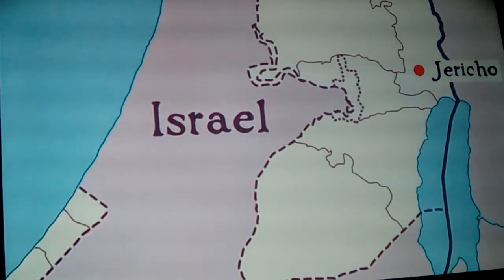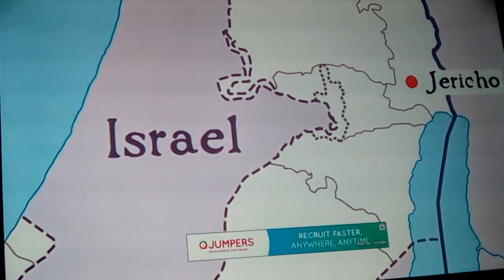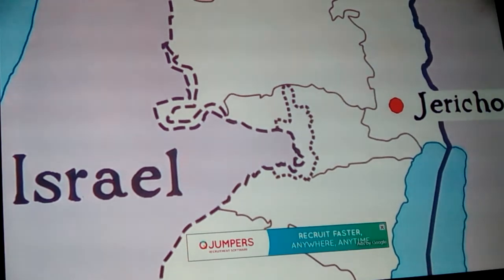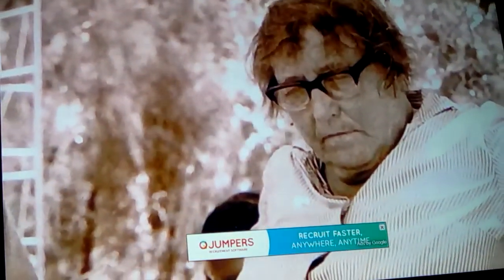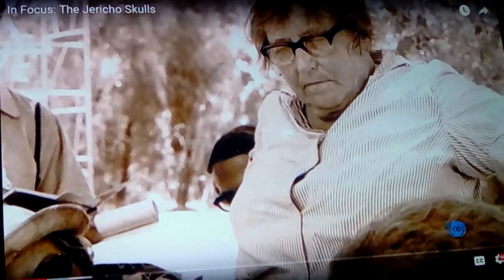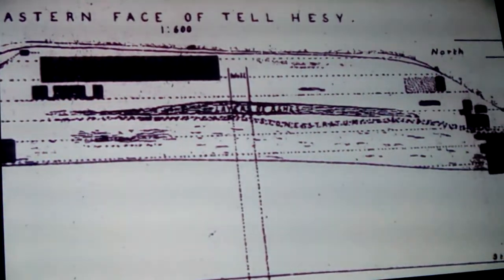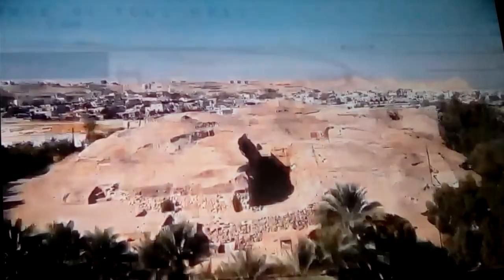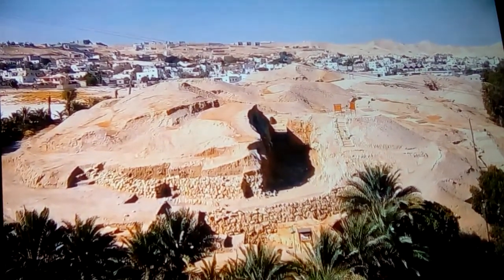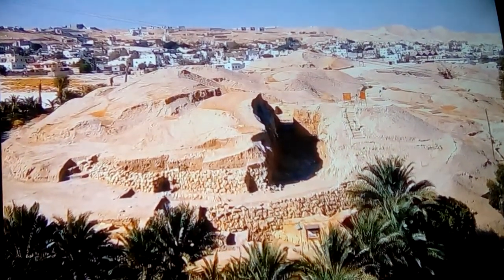For today's in focus, we travel to the Middle East and a site in the shadow of the Palestinian Hills, the Tell Mound of Jericho. It was here in 1952 that archaeologist Kathleen Kenyon started an excavation which would uncover a remarkable burial tradition. A tell site is a mound which is built up due to people repeatedly building on the same spot. Jericho is one of the oldest permanently settled places in the world, and it's not surprising that the tell built up over time.